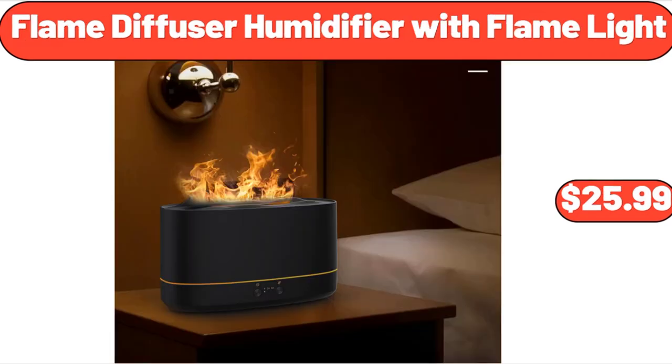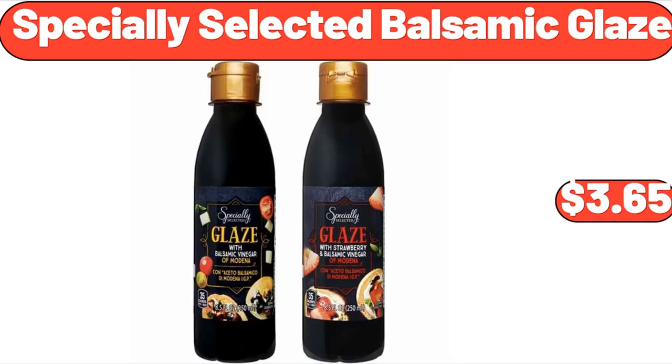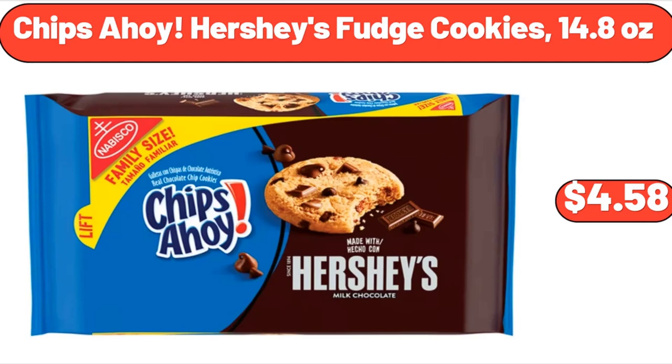Flame diffuser humidifier with flame light, $25.99. Outdoor tiered plant shelf for multiple plants, $24.99. Specially selected balsamic glaze, $3.65. Black bucket cooler backpack, $24.99. Chips Ahoy Hershey's fudge cookies, 14.8 ounces, $4.58.